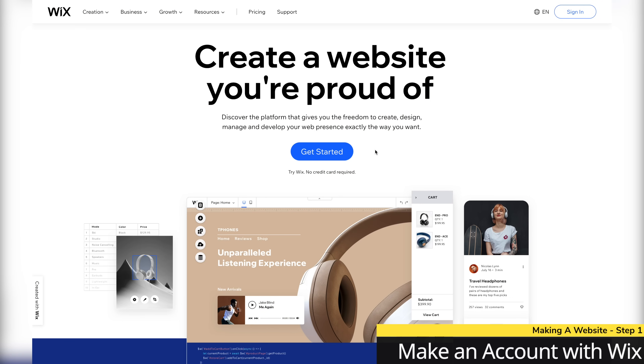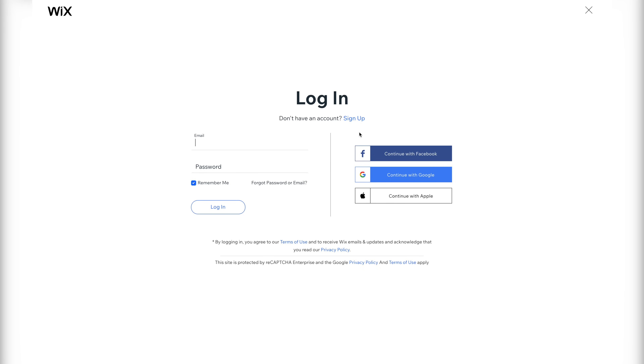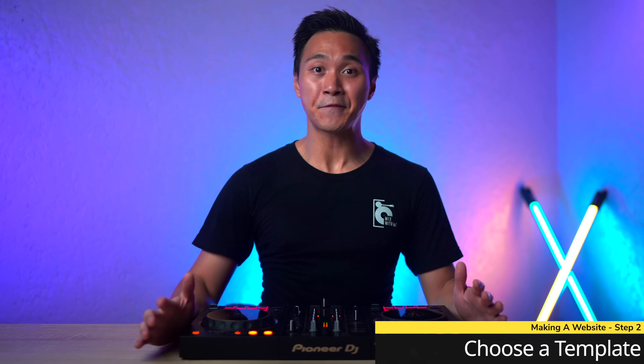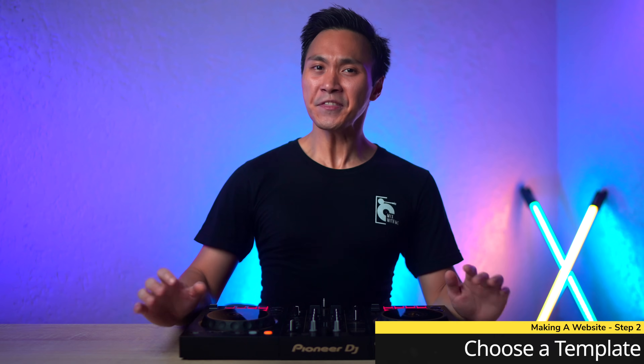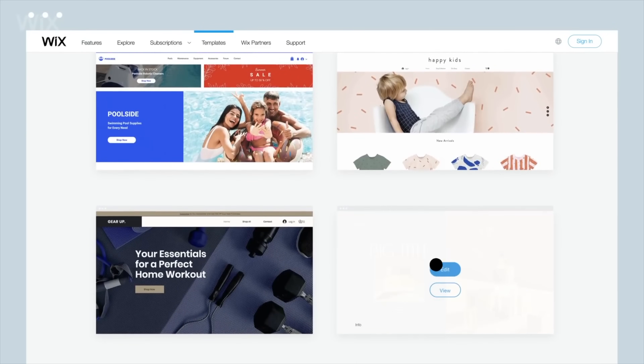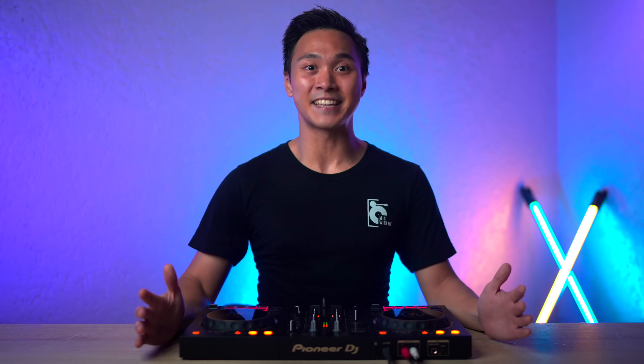So the first thing you want to do is create an account with Wix. Press get started, then click sign up, then input your email information and make an account. After making an account, we need to create a template for our website. You can think of a template as a space for us to modify and personalize with our own information, like our photos, details, media content, etc.